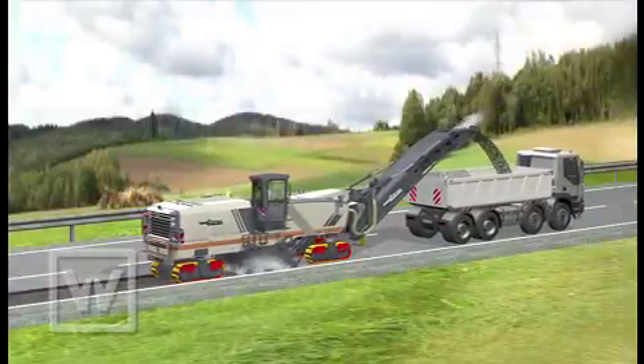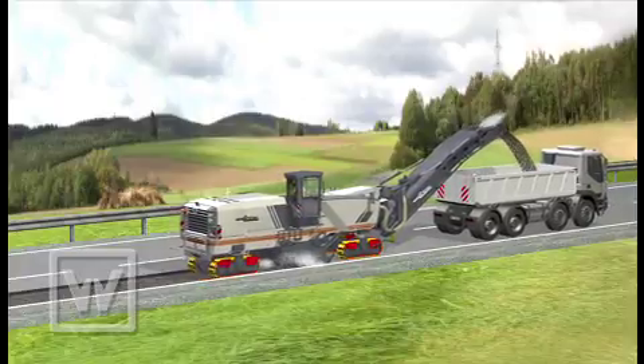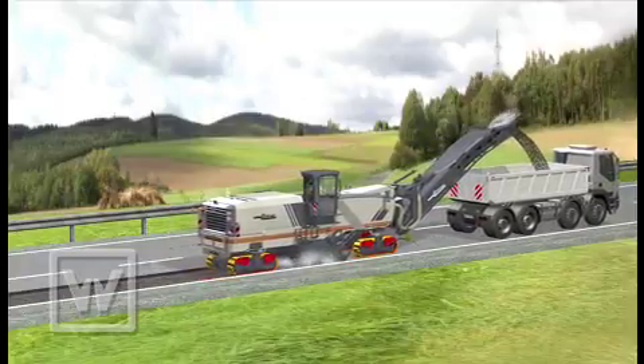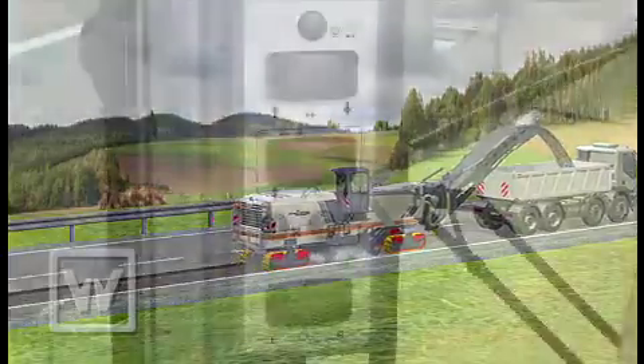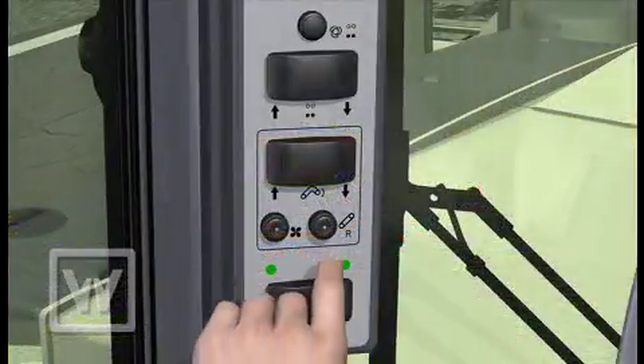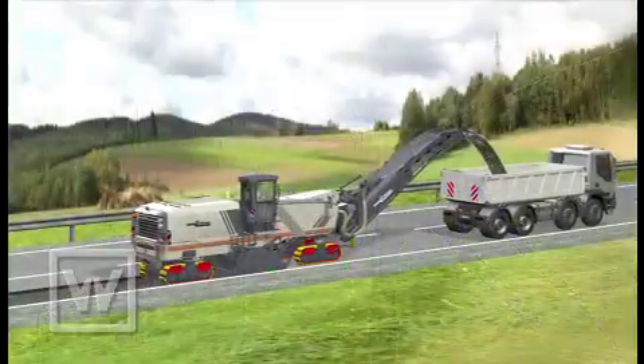Material particles released during milling generally have a negative effect on air quality and visibility for machine operators and site personnel. To counter this, Wirtgen has developed a system for front-loading cold milling machines that is unique worldwide: the vacuum cutting system VCS.